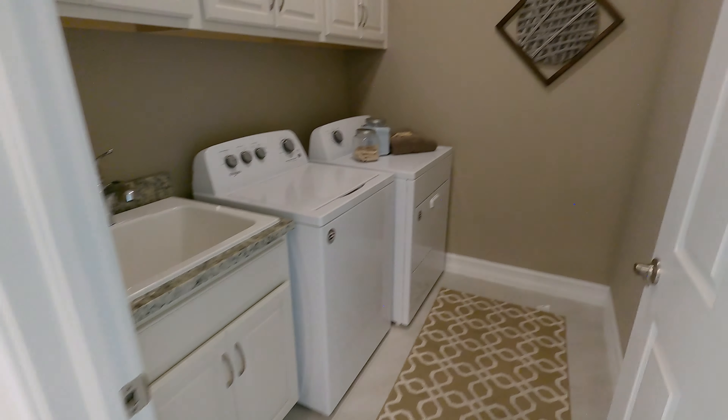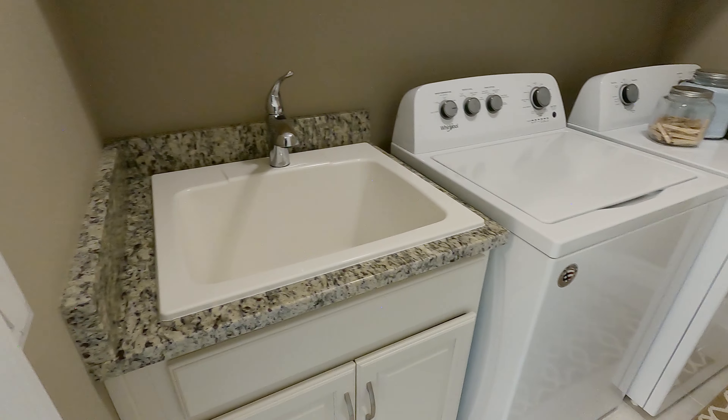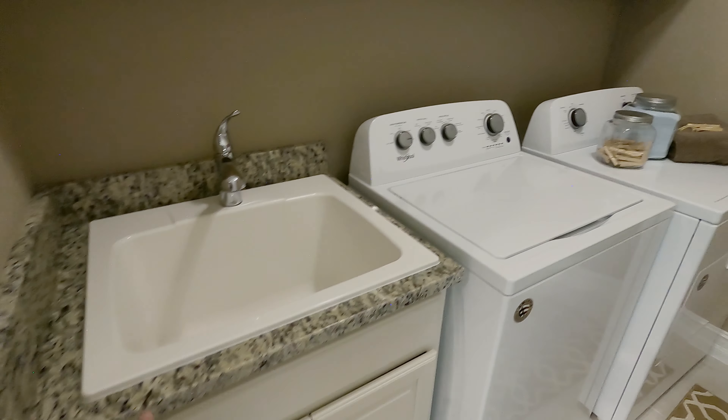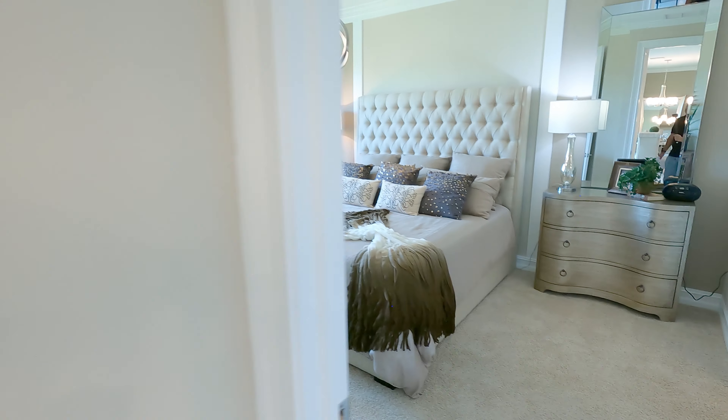We're coming into the laundry room — you've got your Whirlpool washer and dryer, a nice sink with granite, and cabinets on top. Very nice. Now we keep moving to the master.